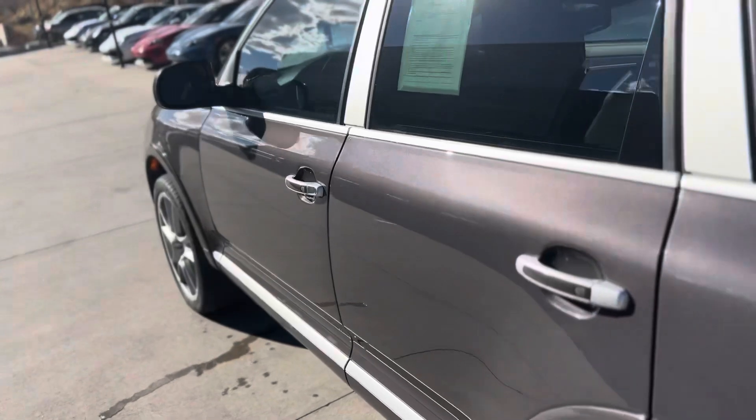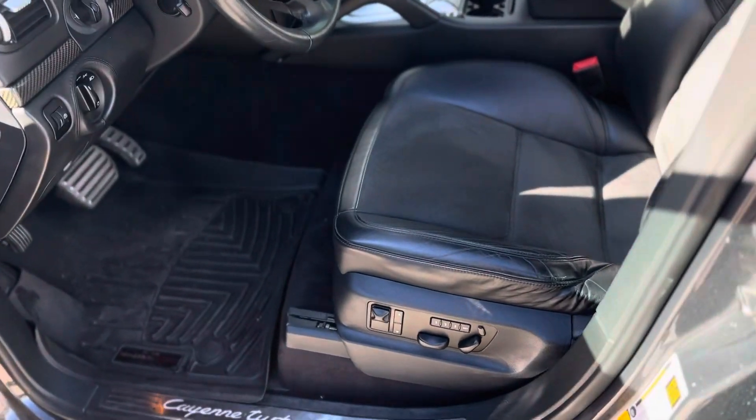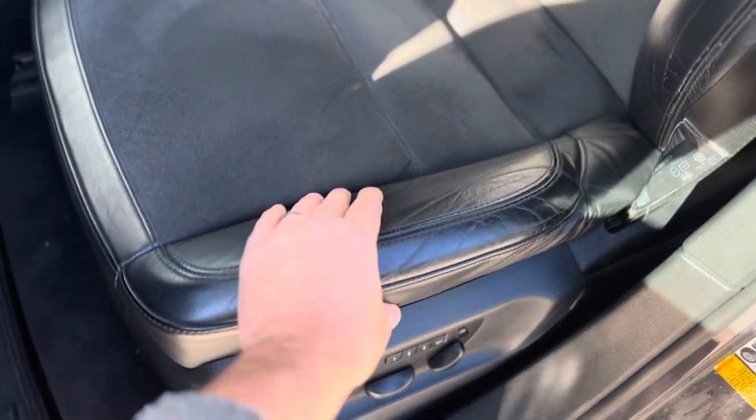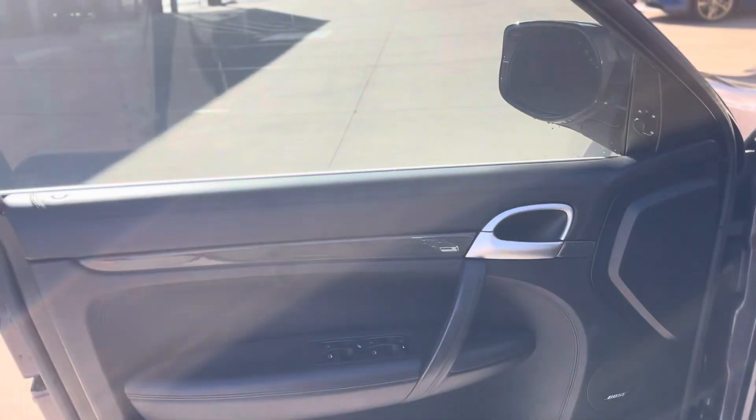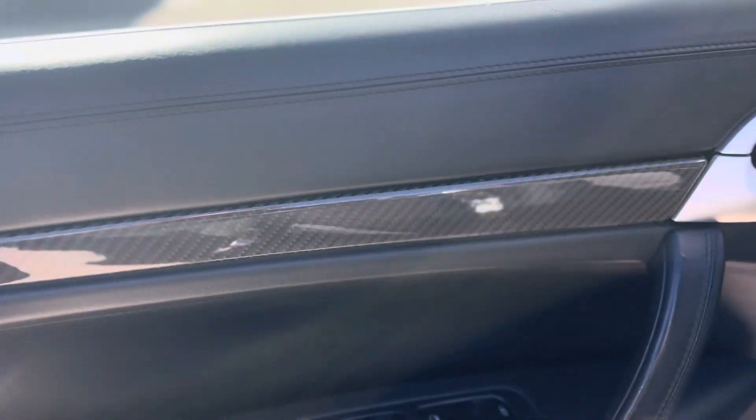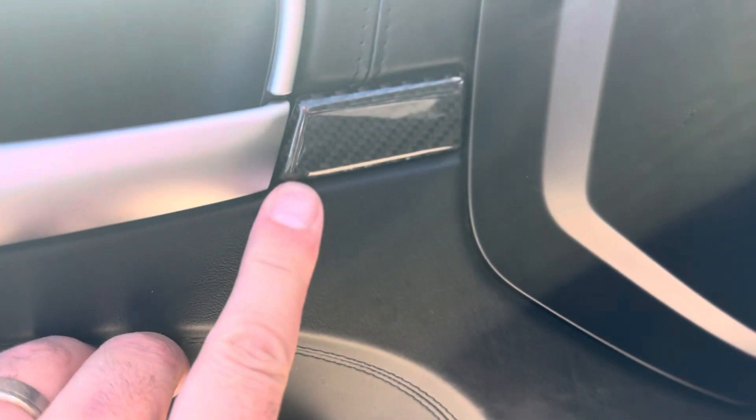Popping inside — it's got that nice black leather with the Alcantara sports seats. A little bit more aggressive bolstering than the Cayenne my parents had. Carbon trim all looks actually really nice. Maybe a spot right here where it's just starting to crack, but overall condition is good.